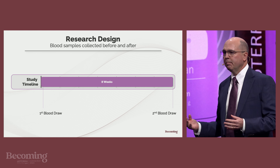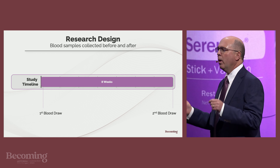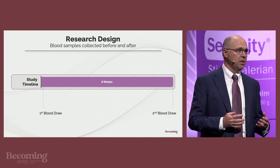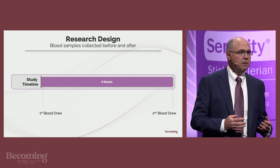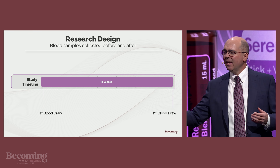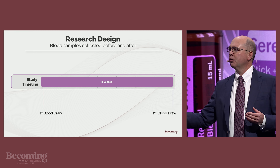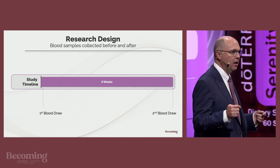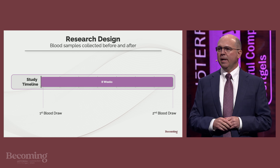From those blood samples we can see what each person's epigenetic profile looks like before using the sleep system and then compare that to the after patterns in their genetic profile. The only thing that changed during the trial is that they were using the Serenity sleep system.